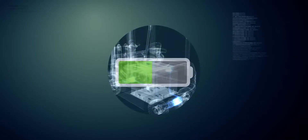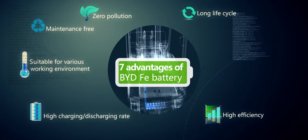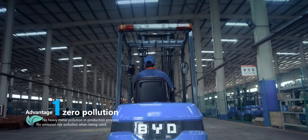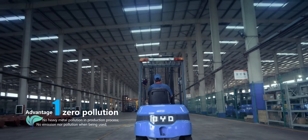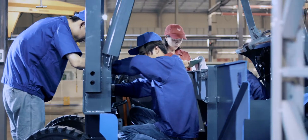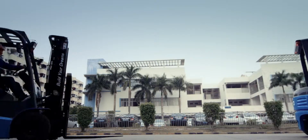BYD forklift elevates itself above the industry by the seven advantages of Faye battery. Zero pollution: compared to traditional forklift, the Faye battery used on BYD forklift no longer has the shortcoming that traditional battery has — no heavy metal during production process, no emission during the use of forklift, and zero pollution.